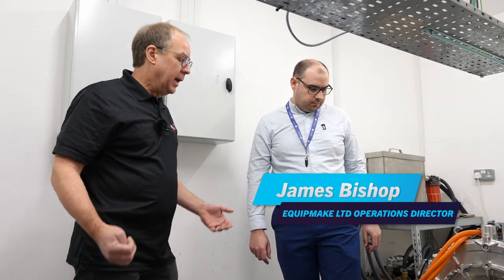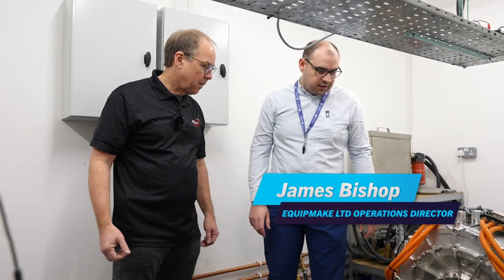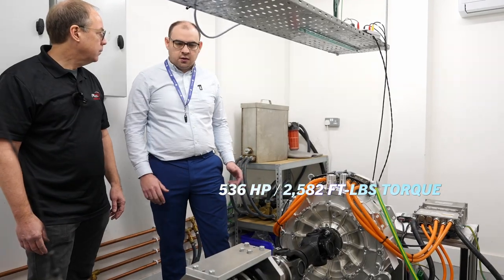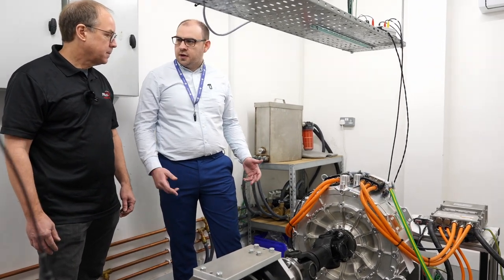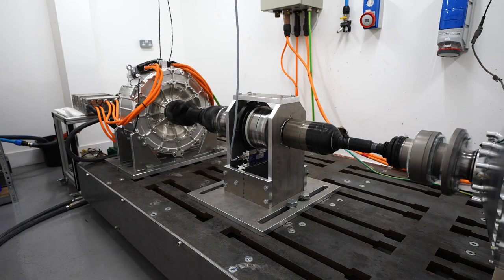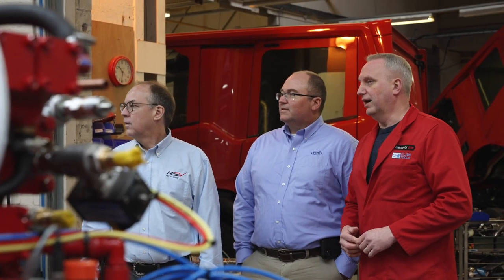In the test lab at Equipmake, the HTM 3500 motor delivers 400 kilowatts and 3,500 newton metres of torque. Before any motor or inverter leaves Equipmake, it comes to the test rigs for an end-of-line test covering thermal performance, peak performance, peak torque, and autopilot verification — catching any issues before the product reaches the client.